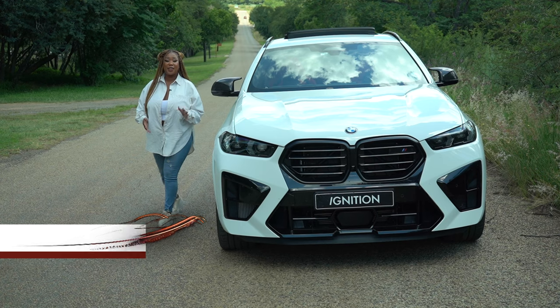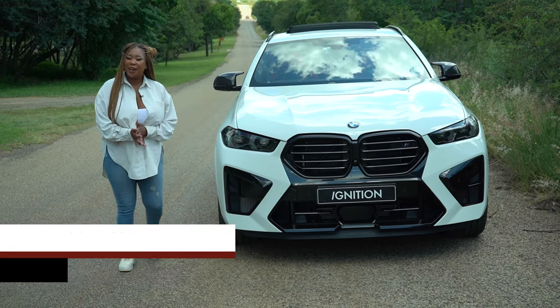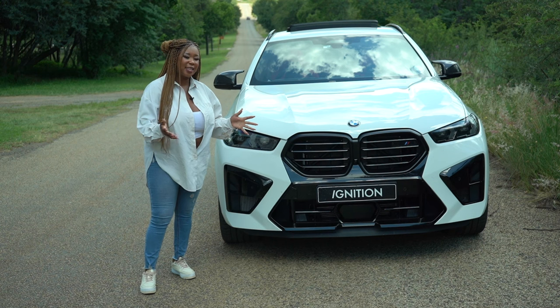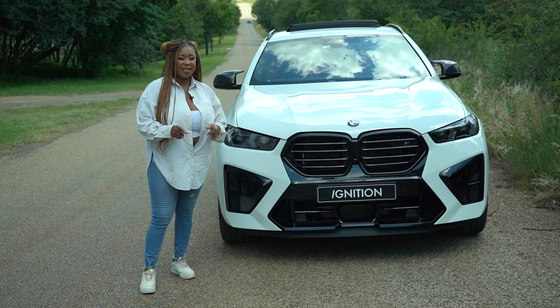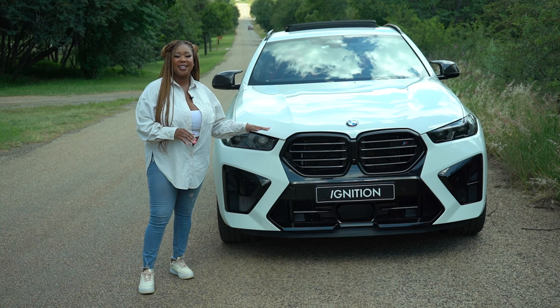Often times in my career the car gods as well as the universe will come around and send me a car that will give me a thrilling experience, and today they've sent me the BMW X6M Competition.